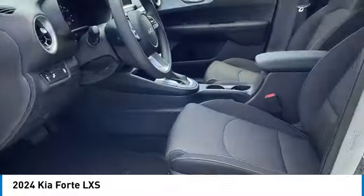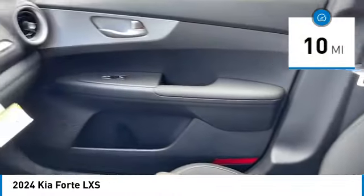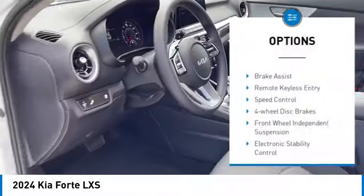Make a great choice today with the 2024 Forte. If you're looking for a trendy and feature-laden compact sedan, the Kia Forte is for you.